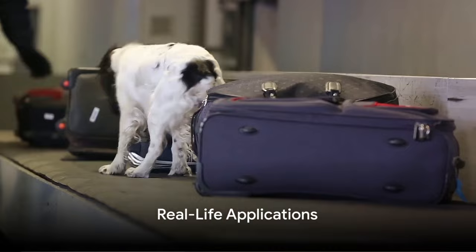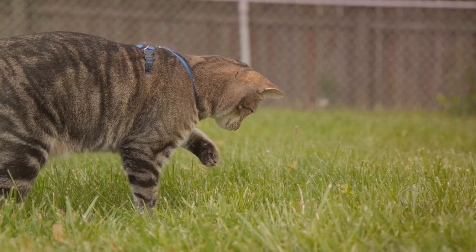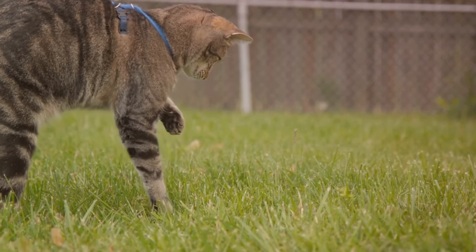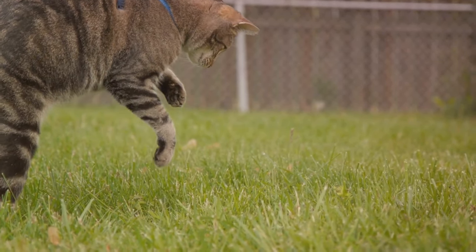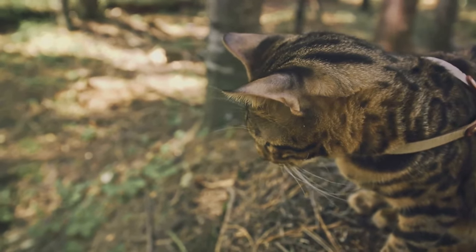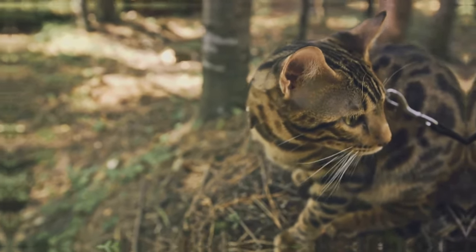Now let's explore the real life applications of cat sniffers. These talented kitties are not just a novelty — they're actively employed in various fields, including security and environmental monitoring. Their ability to detect minute traces of explosives or toxins in different environments makes them invaluable assets in safeguarding public spaces and natural habitats.